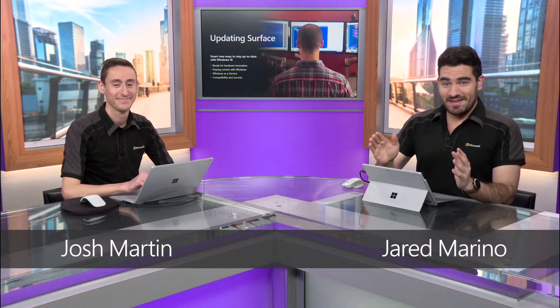We're changing the way that updates are delivered to your devices, both for Windows and for Surface. We feel that it is for the best and we're very excited to walk you through what that looks like now with a Surface device running Windows 10.